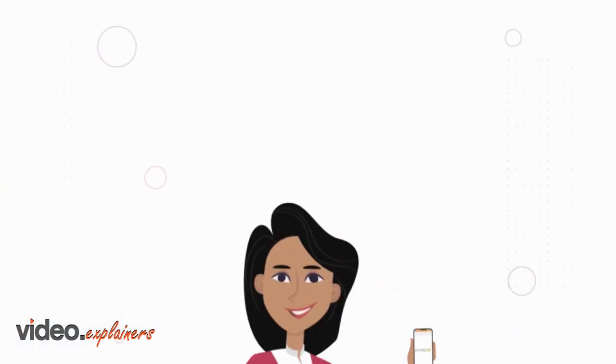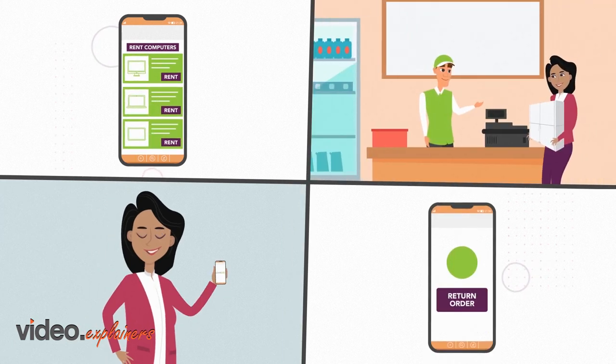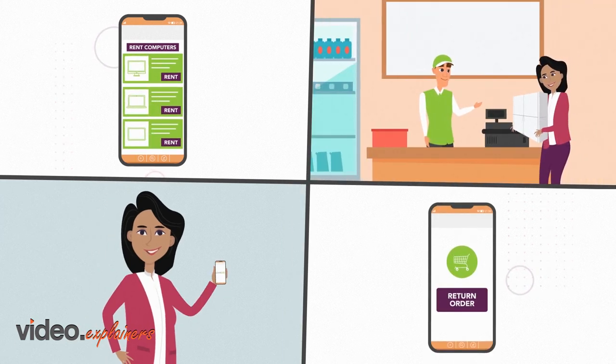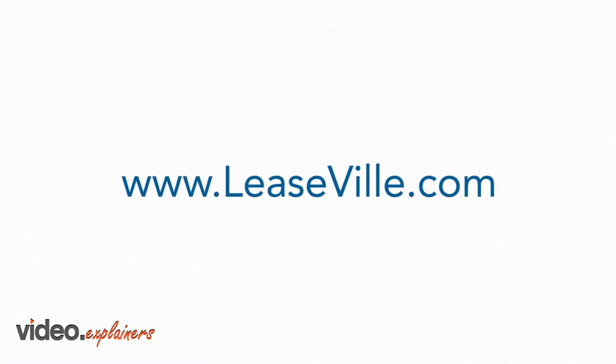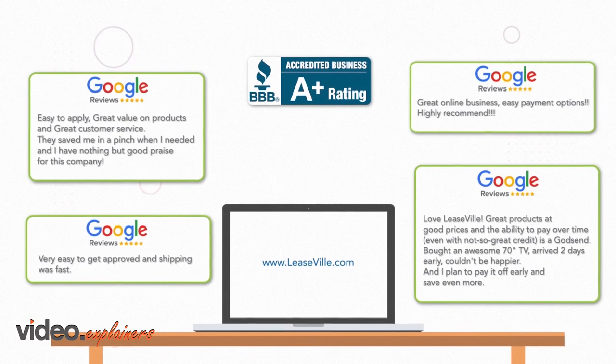With Leaseville, you're never locked in. You can rent-to-own, buy-out early, or return your order and cancel at any time without penalties. So shop and apply online today at leaseville.com and get the products you want now with the service our customers love.